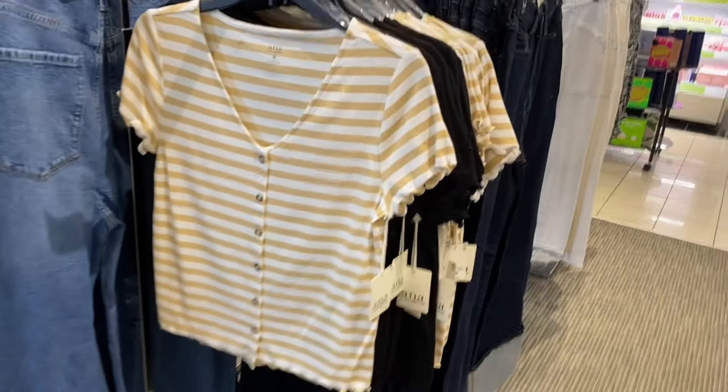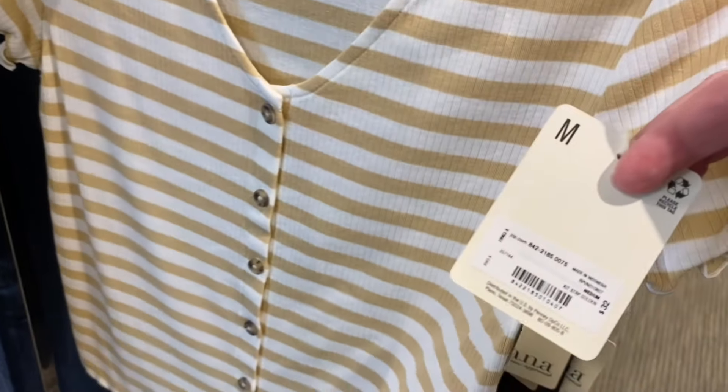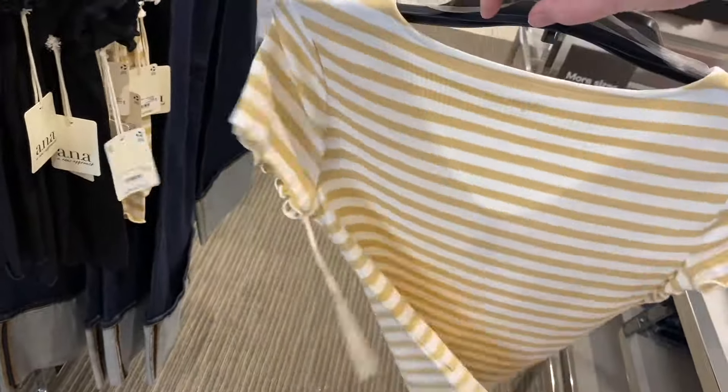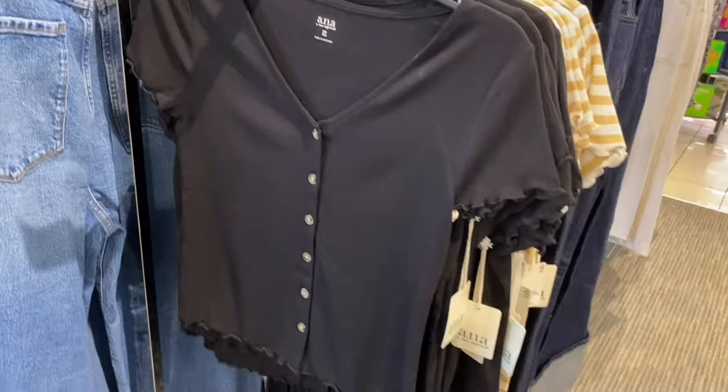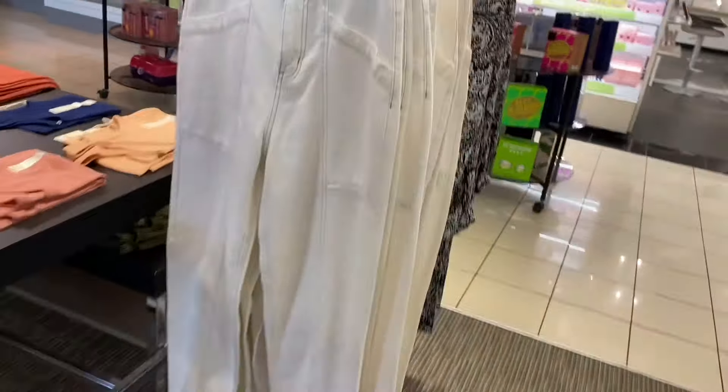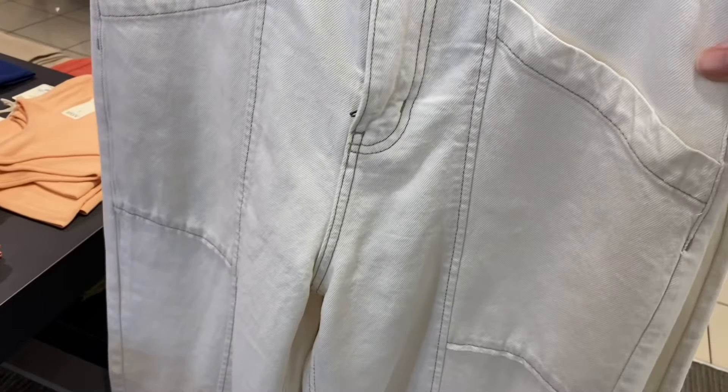They also have this really cute lettuce trim rib top — it comes in solid black too. It's $32 and on sale for $19.99. That is very adorable. And there's that one too. I like these Anna pants — they're cute, and I like the stitching in a different color.